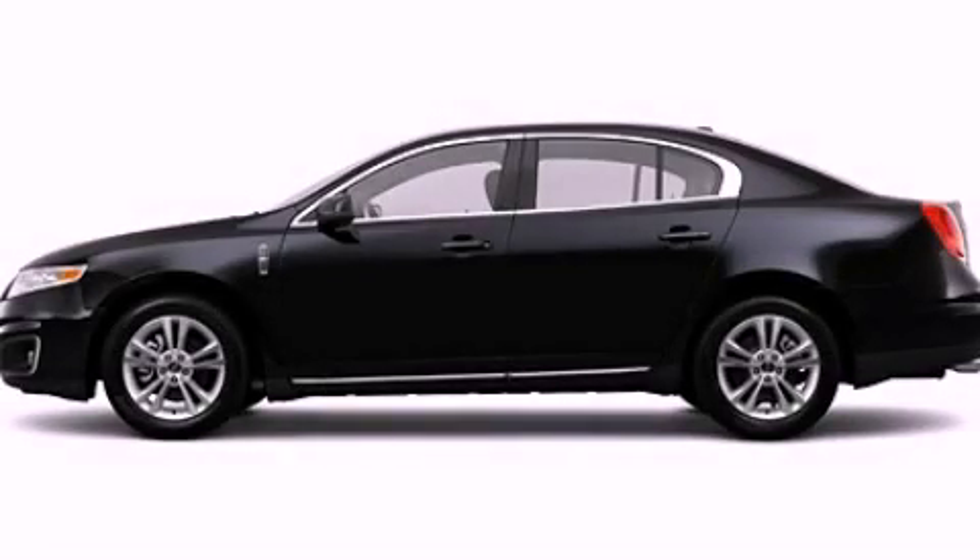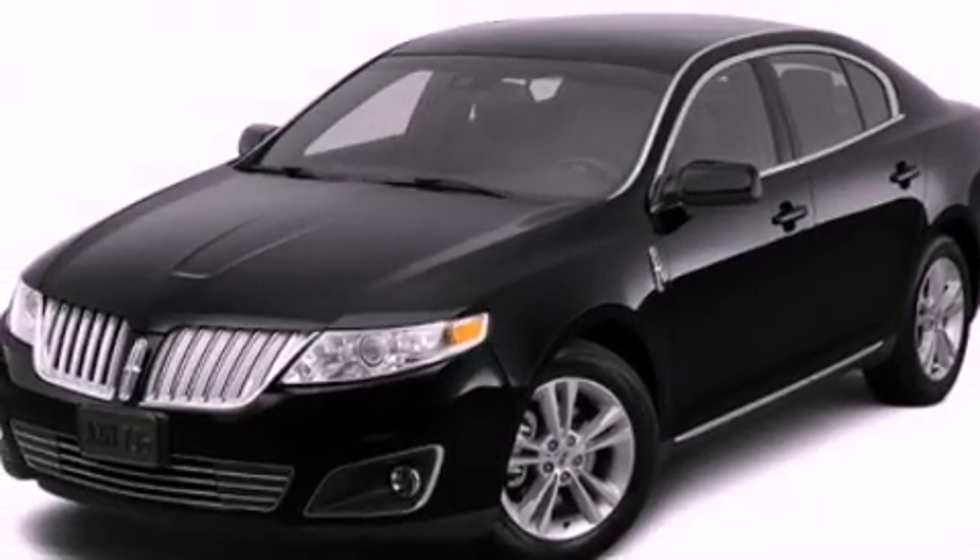This is a 2012 Lincoln MKS, with a great fit and finish. It features a 3.7-liter six-cylinder engine and an automatic transmission.